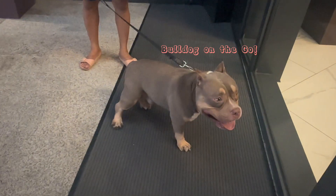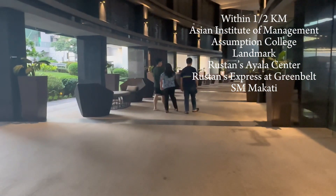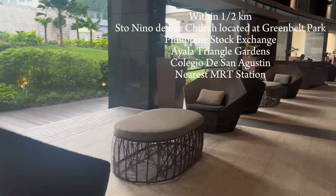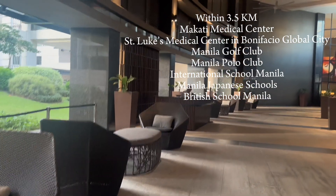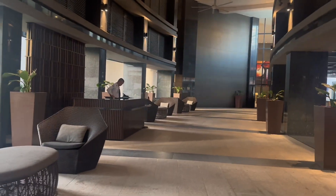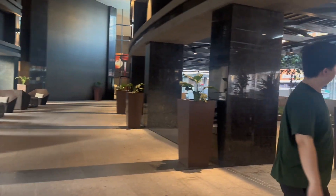First, location and accessibility. This condo is surrounded by malls — SM Makati, Landmark, Rustan's, and Greenbelt. This is a perfect shopping paradise, and if you would be needing goods and services, it's just going to be a few blocks away.